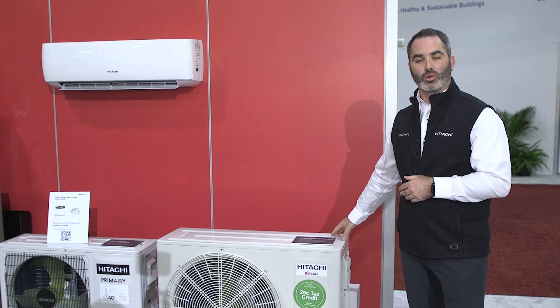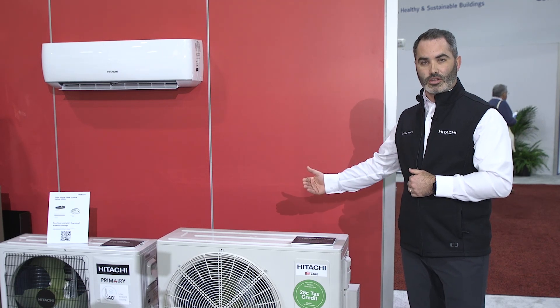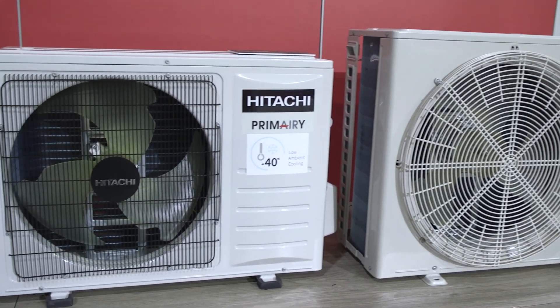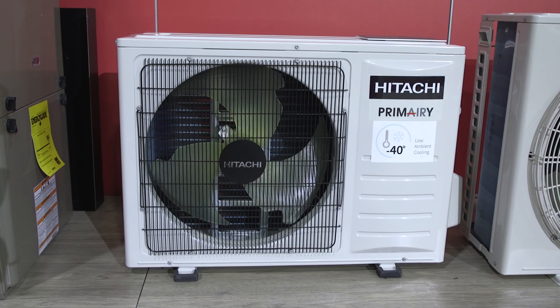In addition, for light commercial we're extending our refrigerant piping lengths all the way up to just nearly 250 feet on a single run. On top of that, we will continue to provide ultra low ambient heating capabilities with our low ambient features, all the way down to minus 40, and cooling as well.